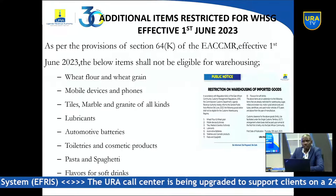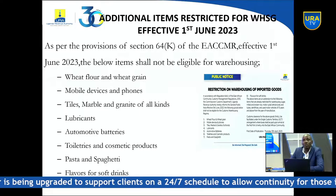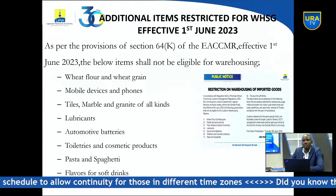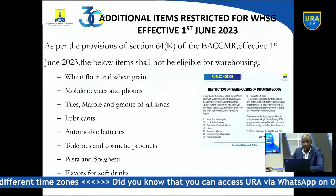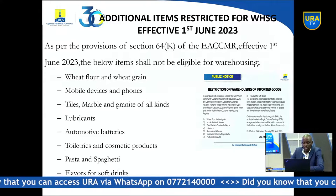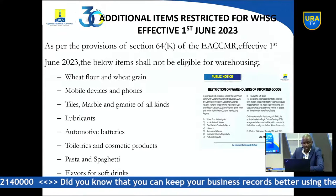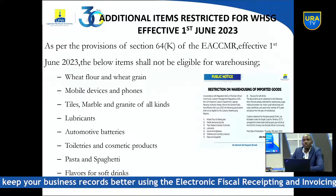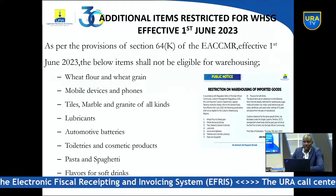As a reminder, under Section 64 of the East African Community Customs Management Regulations, the Commissioner has the powers to list goods eligible and ineligible for warehousing. Effective 1st June, some items have been added to the eligibility list, including wheat flour, wheat grain, mobile devices, tires, marble, granite, lubricants, automotive batteries, toiletries, cosmetic products, pasta, spaghetti, and flavors for soft drinks. These items will be cleared directly for home consumption from the first port of entry rather than going for warehousing.